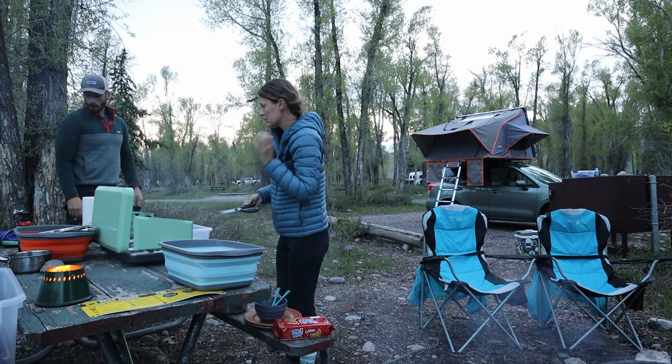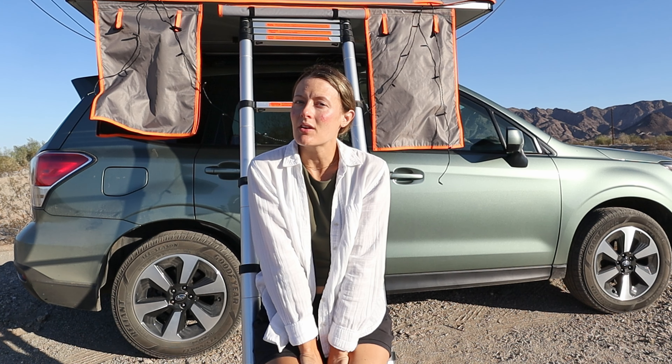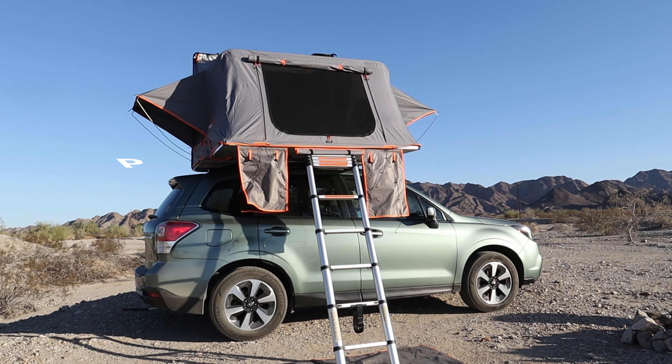I've owned this rooftop tent for over two years now and I've spent countless nights camping all over the country. But the big question is would I buy it again? Here are my five pros and cons of my Condor XL Roof Nest tent.